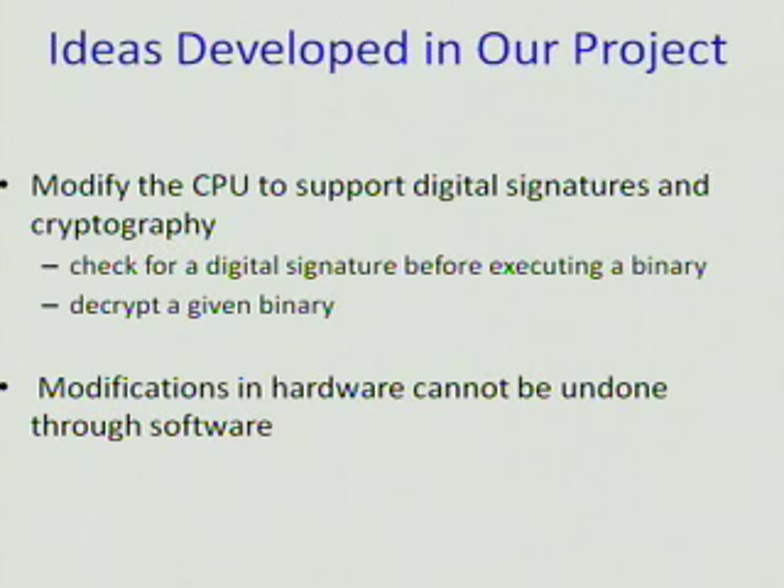Some ideas developed in our project are to modify the CPU of a processor to support digital signatures and cryptography. The processor will check for a digital signature before executing a binary and will also decrypt a given binary. This is all done in the hardware, and modifications in the hardware cannot be undone through software — so you can't put in malicious software to hack it.